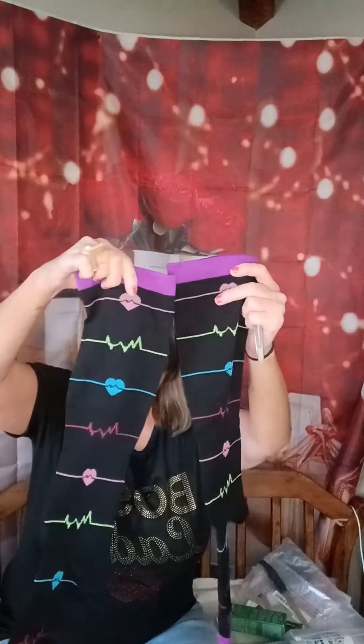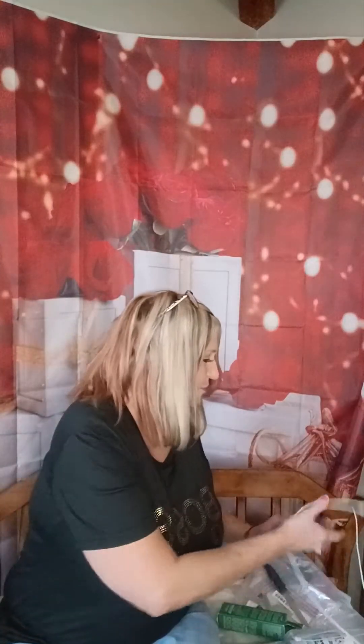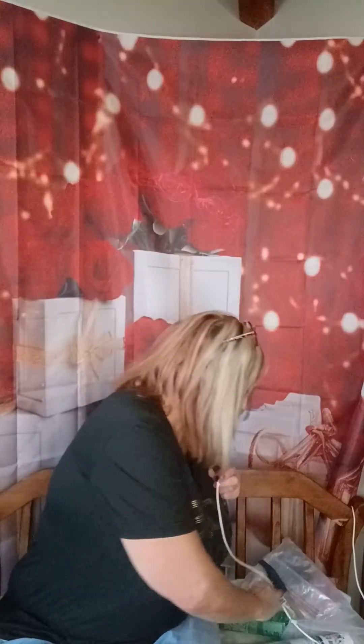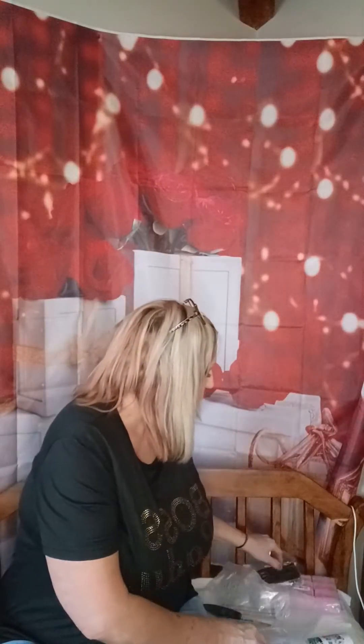For my mom, I bought her some diabetic socks. These are 3X. We're going to see if they fit. I did find up to 7X after I ordered these. This is my favorite toothpaste that I've been buying on Temu. It's for coffee stains — it's white and it makes your teeth nice and white. It's around $3.00 or $4.00.